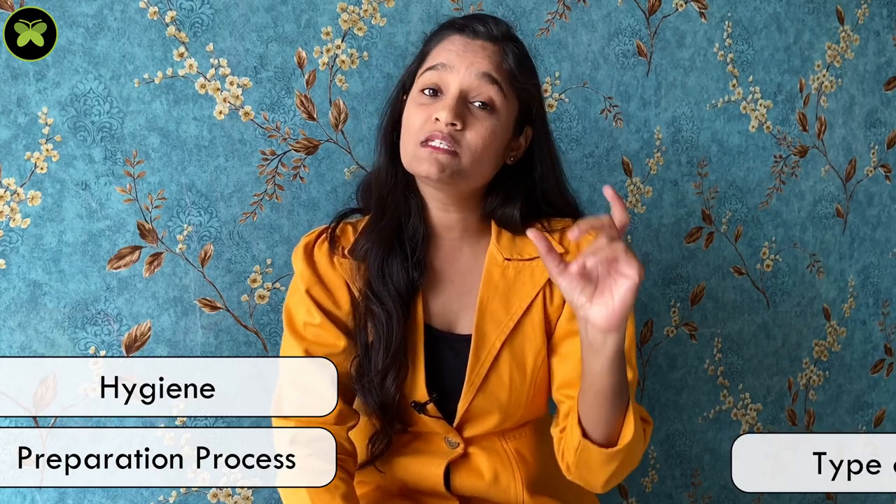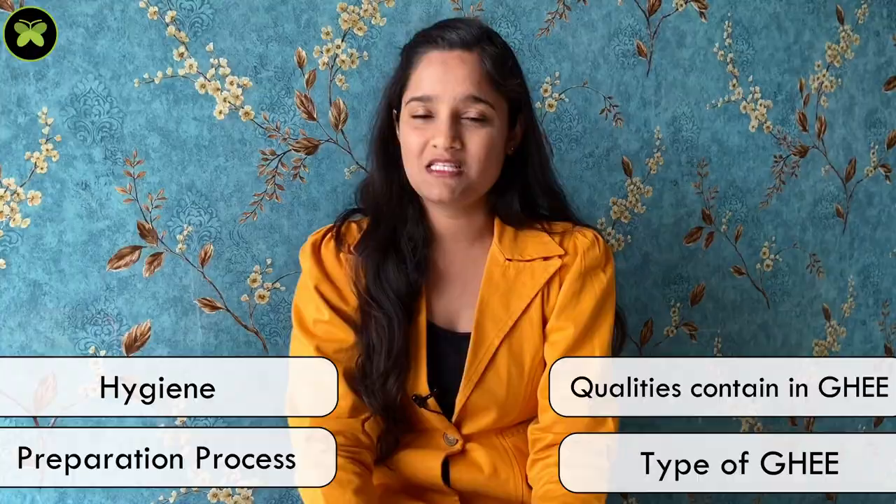The common belief is that homemade ghee is the best ghee. But here we are not talking only about the preparation process or hygiene — we are also talking about the type of ghee and the qualities it possesses.